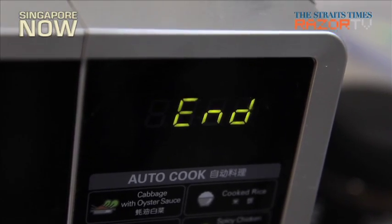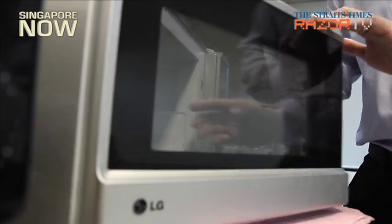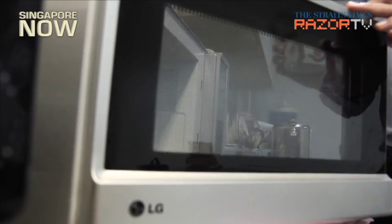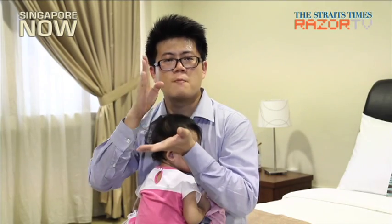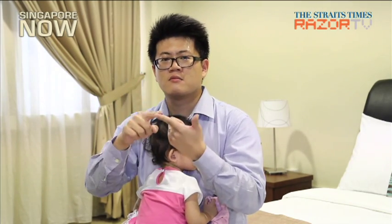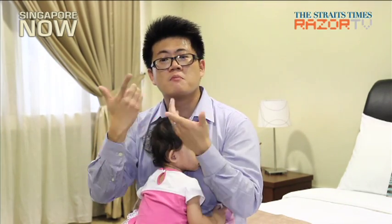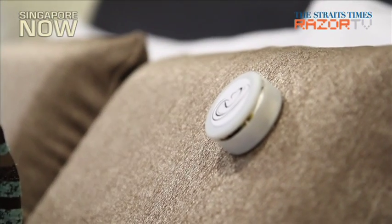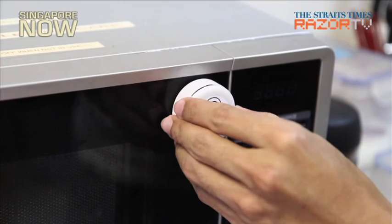The team took 7 to 8 months to conceptualize and develop Stikia, with the aim of improving the human sensory experience for the hearing impaired. The team is looking at developing it further to make it thinner so it can stick better on different surfaces.